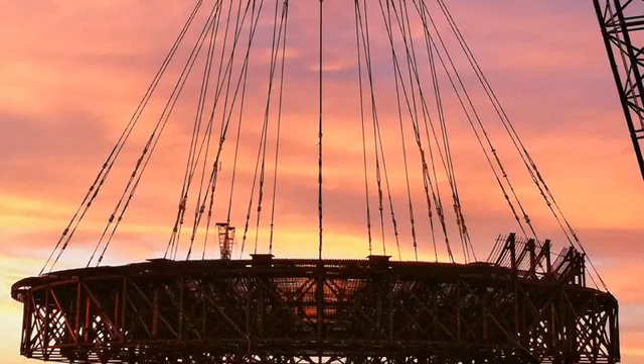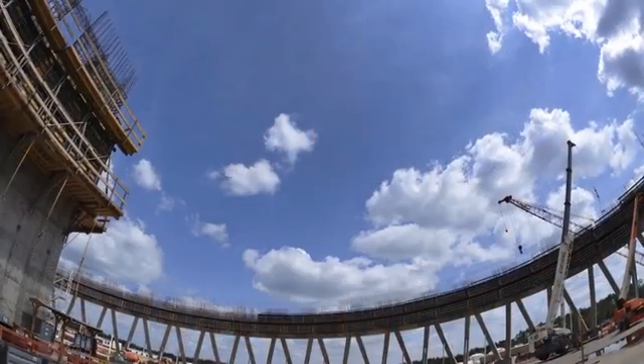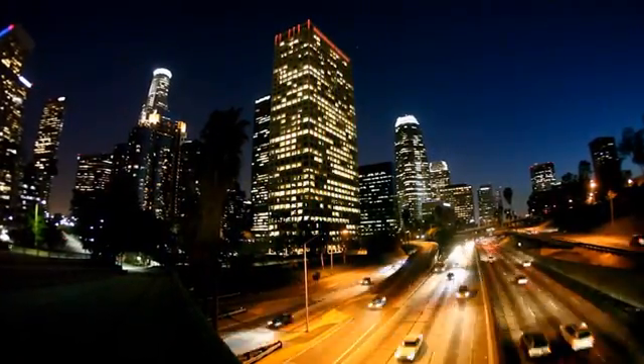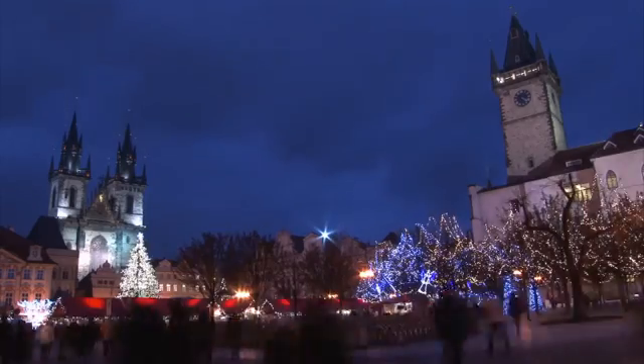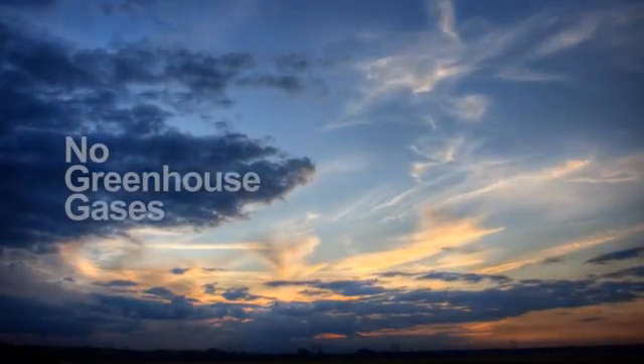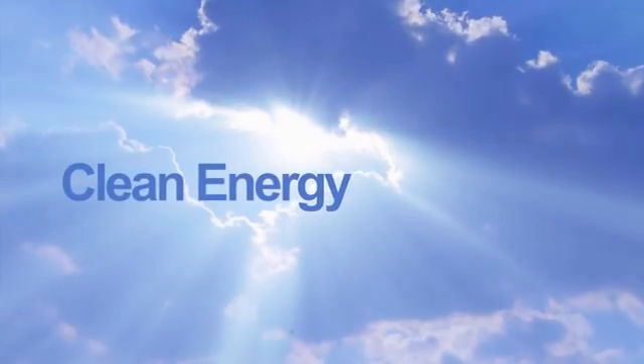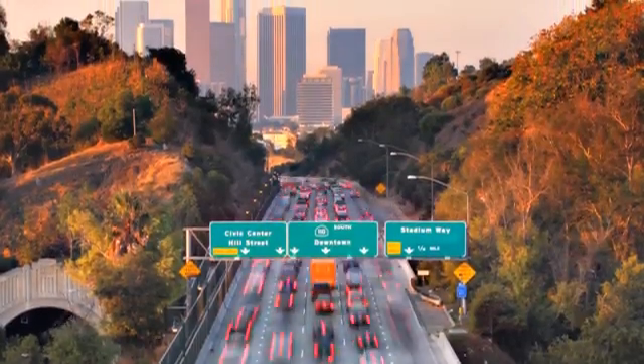The AP1000 plant not only relies on nature, it also preserves nature. Science points to the fact that fossil fuels cannot satisfy energy demand without further harming our environment. The AP1000 nuclear power plant generates clean energy while providing the reliable electricity supply that today's world requires.